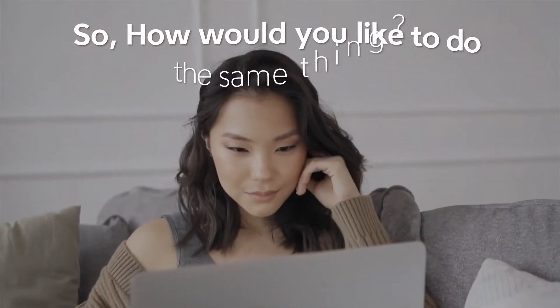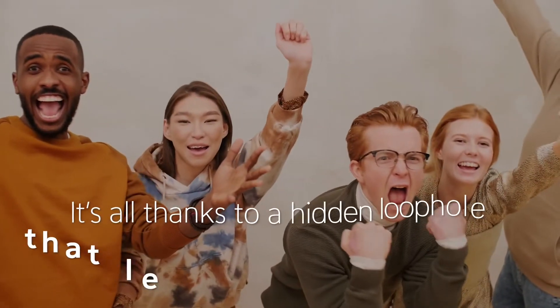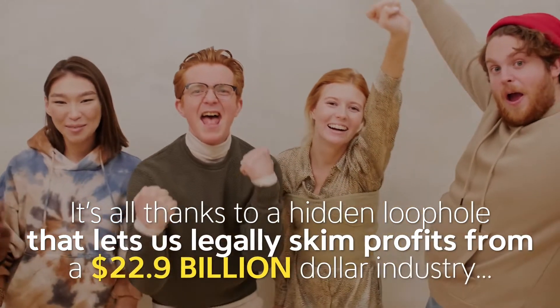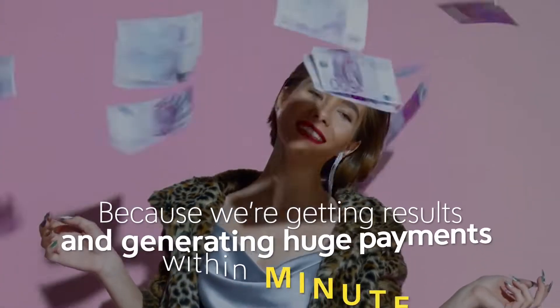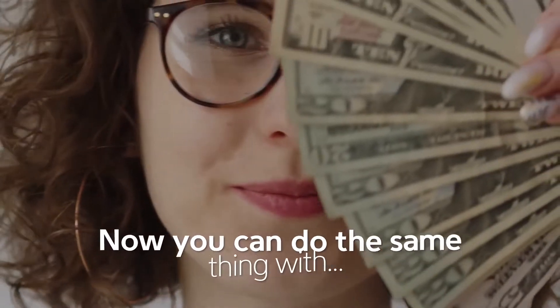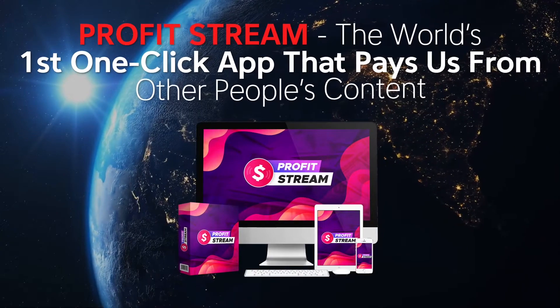So how would you like to do the same thing? I'll share the secret with you in the next two minutes. It's all thanks to a hidden loophole that lets us legally skim profits from a $22.9 billion industry without any experience, technical skill, or even waiting — because we're getting results and generating huge payments within minutes. And thanks to the secret link technology we've developed, now you can do the same thing with ProfitStream, the world's first one-click app that pays us from other people's content.